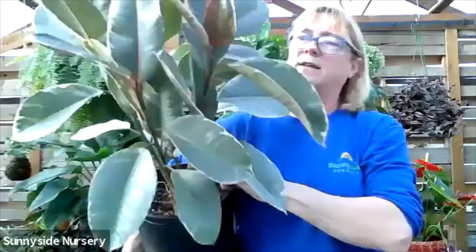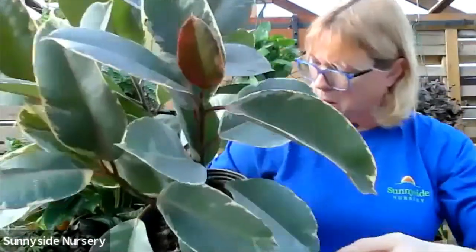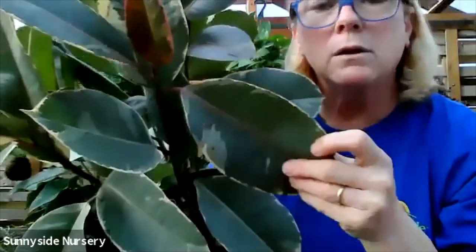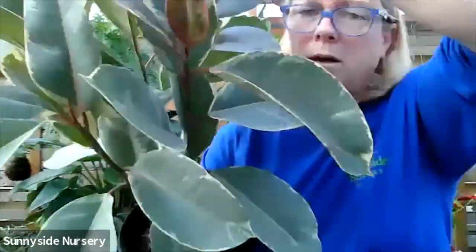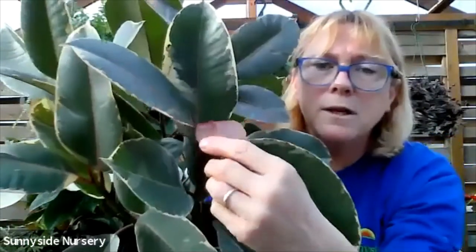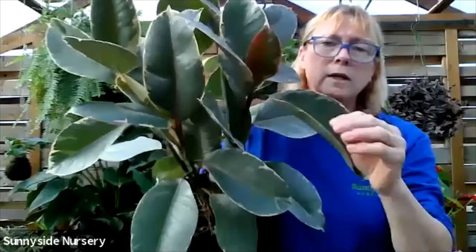Here's another great ficus. This one has a beautiful variegation on it - this is ficus tanneke. It's kind of a gray blue foliage with a little green, a little pink stripe vein. This is the new bud - it comes out pink. It's got a pink underside. So there's a lot of color going on with this one. Again, gets very large.